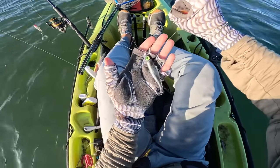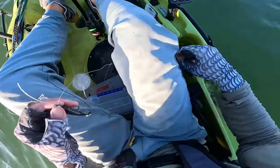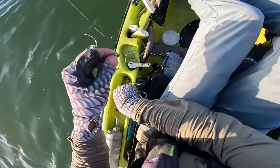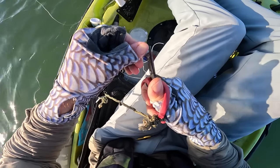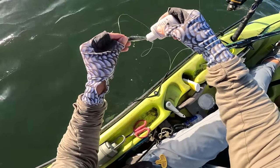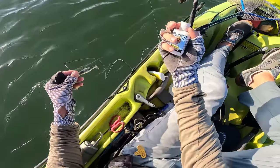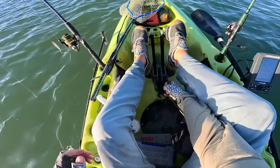Now I'm tying this jig on with an improved clinch knot. Trim the tag end, load it up with some Dr. Juice — click the link in the description if you want a free bottle from Salt Strong. Now let's get back after it.